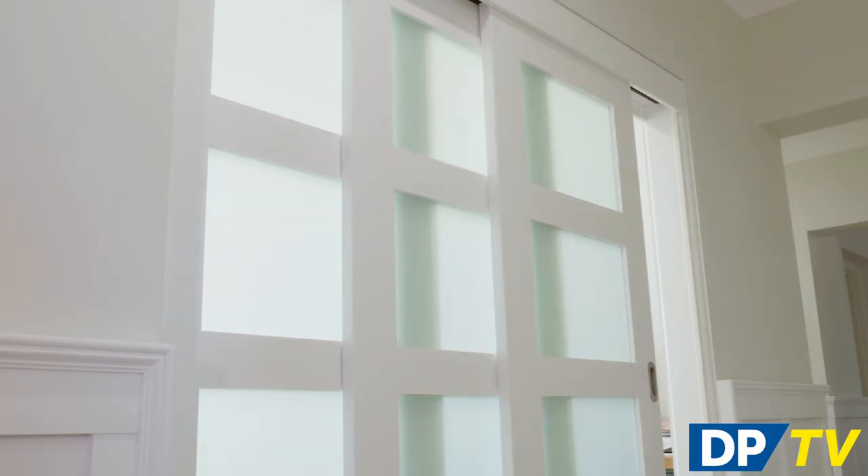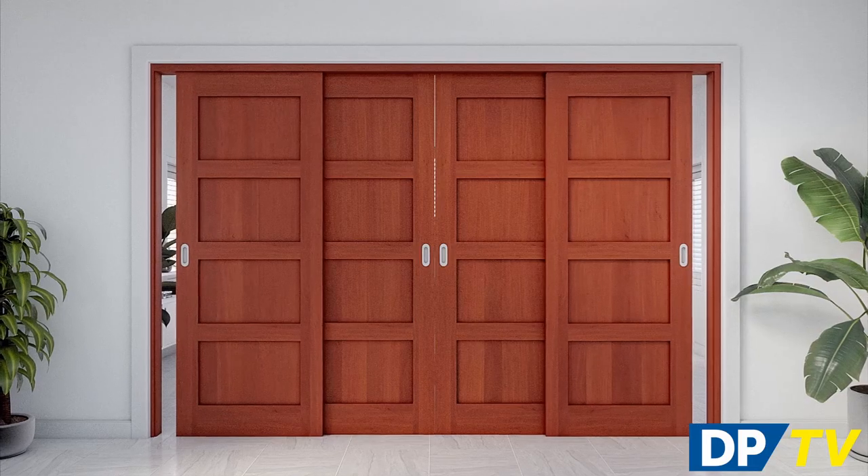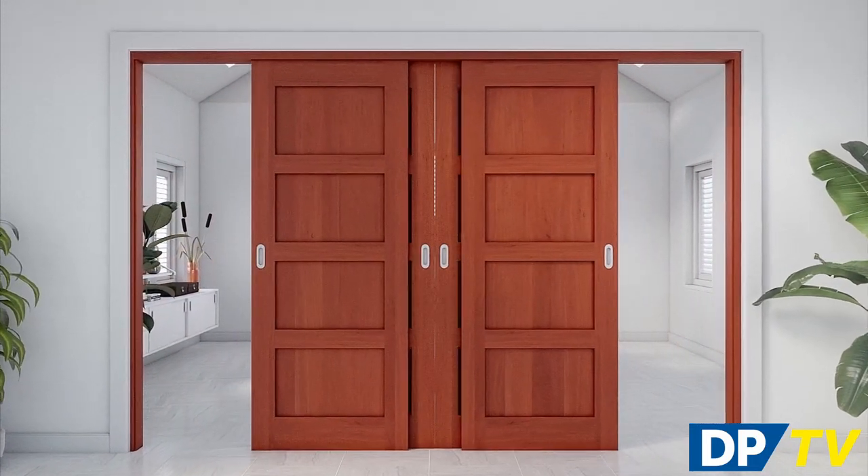At Doors Plus there is an extensive range of internal sliding door styles in a choice of materials and finishes, so you can choose doors that complement your home decor as well as your lifestyle.